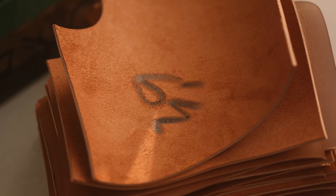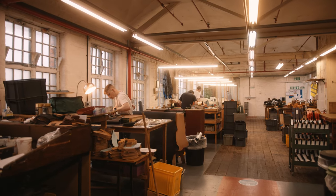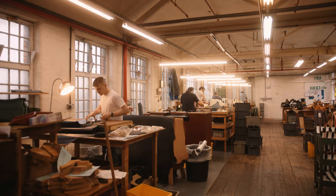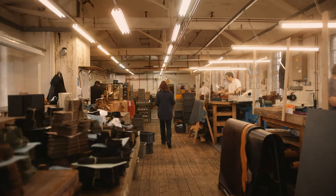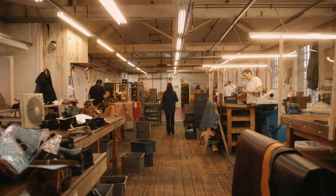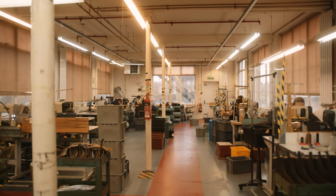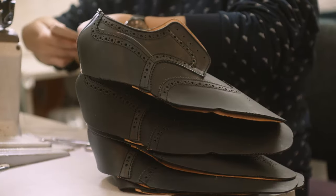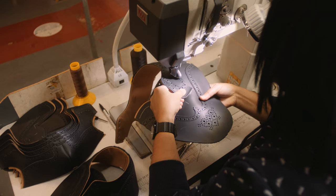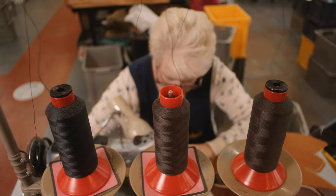If you cut suede the wrong way you're going to get a nap difference. It's all about knowing how to do your job to the best you can and understanding how you can make it easier for each person down the line. From there it goes on to the closing room where all the individual pieces are stitched together by these fantastic ladies to create the upper — which is basically the outer part of the shoe.